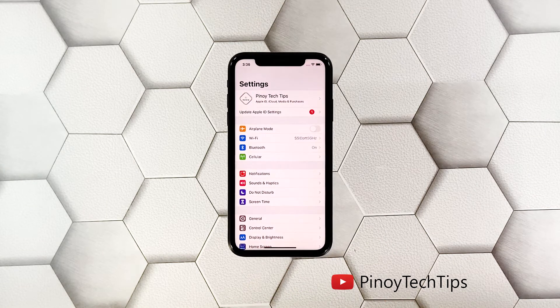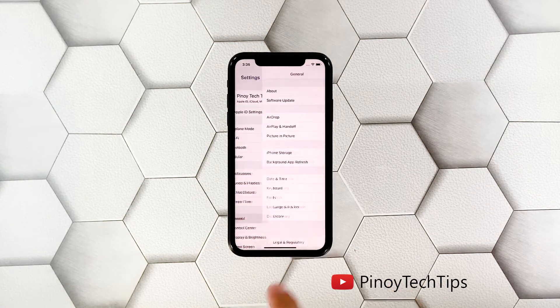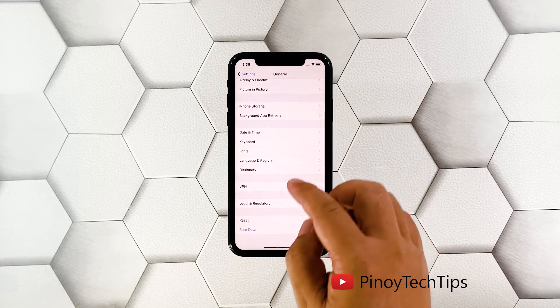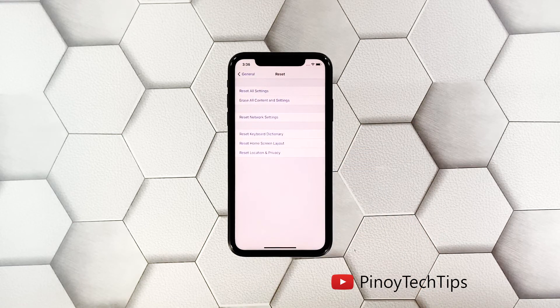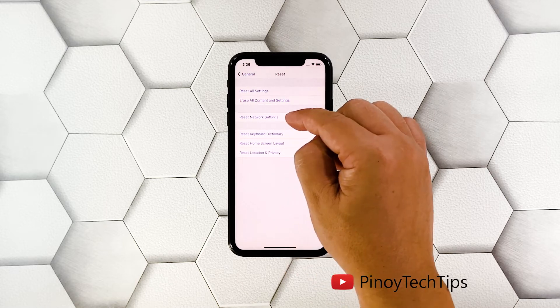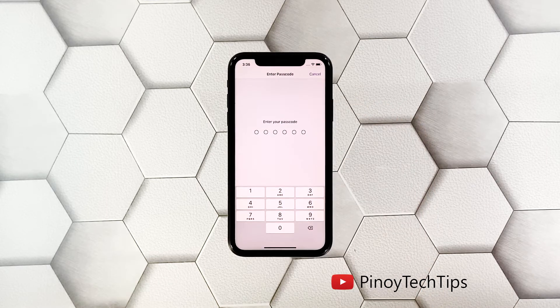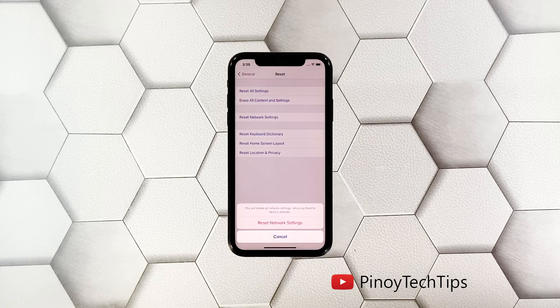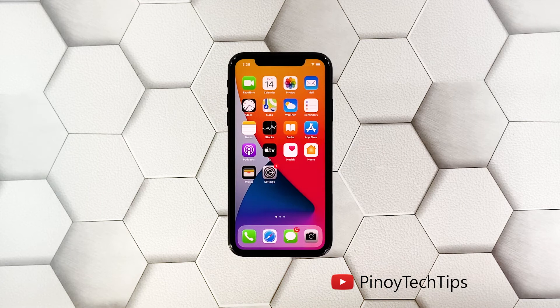This is how you do it: launch the Settings app on your iPhone, tap General, scroll down to the bottom of the screen, and then touch Reset. Touch Reset Network Settings. If prompted, enter your security lock, then tap Reset Network Settings at the bottom of the screen. Your iPhone may reboot after the network reset. After that, try to see if the problem is fixed.